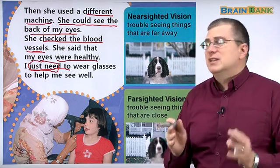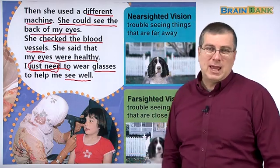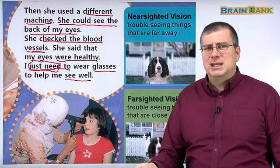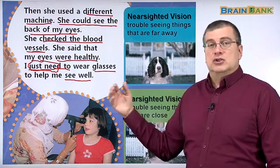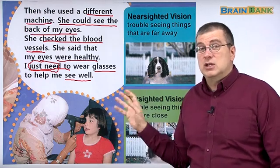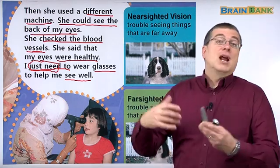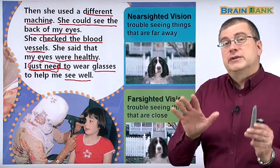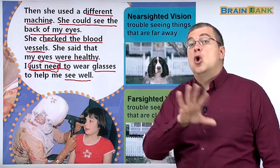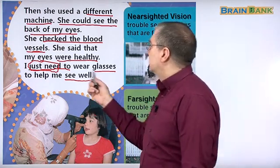She just needs to wear glasses to help her see well. So Jill had some problem with her eyes, went to the eye doctor, and had many different tests using many different machines. But in the end, Jill's eyes are okay — they're healthy. She just needs glasses. Only glasses, nothing else.